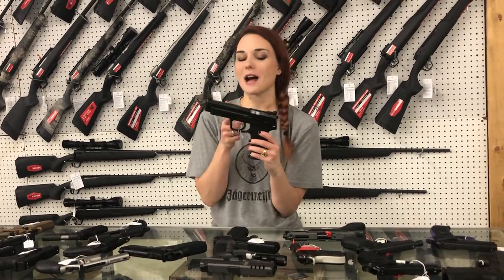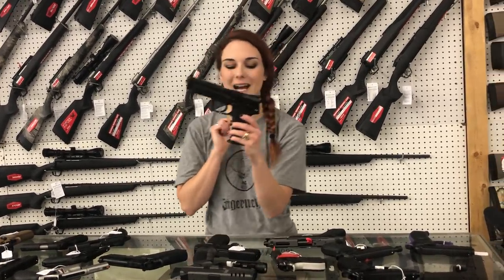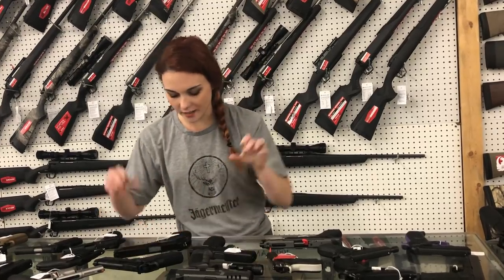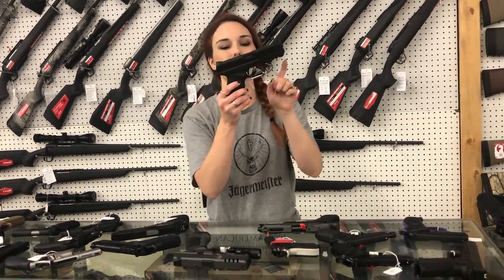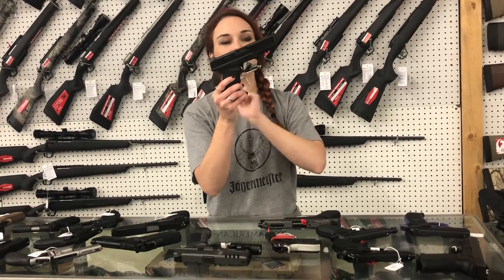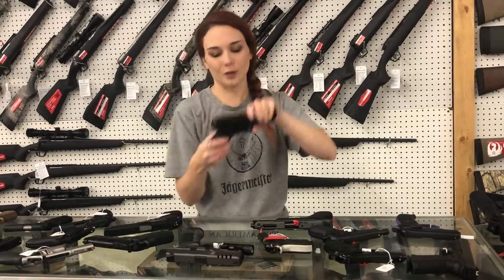HK, y'all — I don't have this one in yet. HK USP Expert in .45 — she's $9.10, and also has the decocker. SAR SAR9, 9mm, y'all, with that external safety — perfect little truck gun, car gun, everyday carry. $3.60.